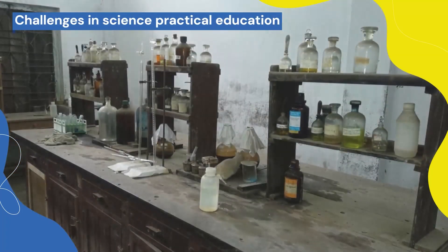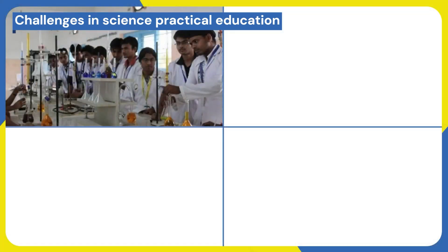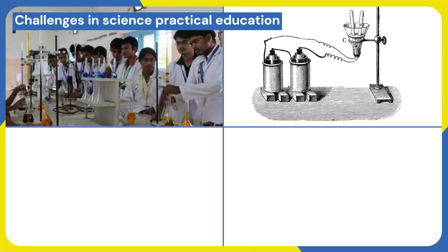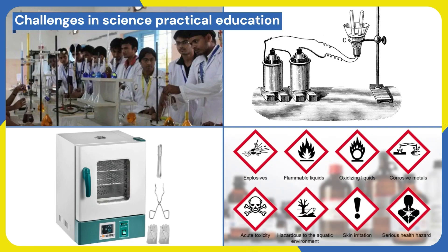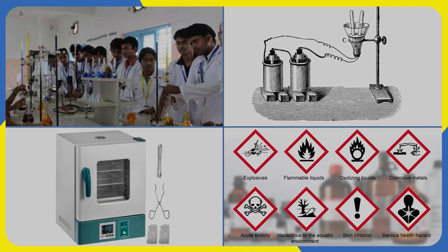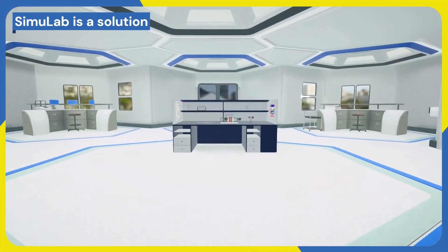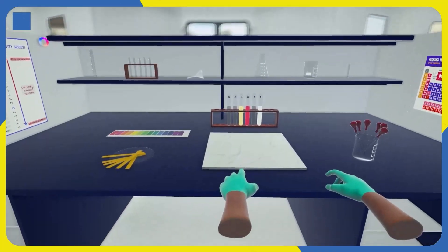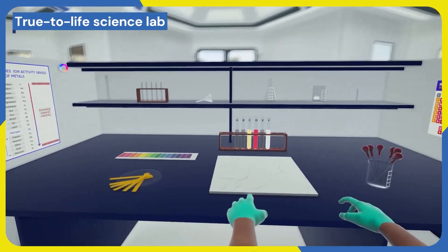Let's face it — conventional science labs come with a host of challenges: from limited lab space, outdated experimentation techniques, and expensive equipment, to safety concerns and scheduling conflicts. Simulab is here to transform the way we learn and teach science. It's a cutting-edge virtual science lab that offers a true-to-life lab experience.